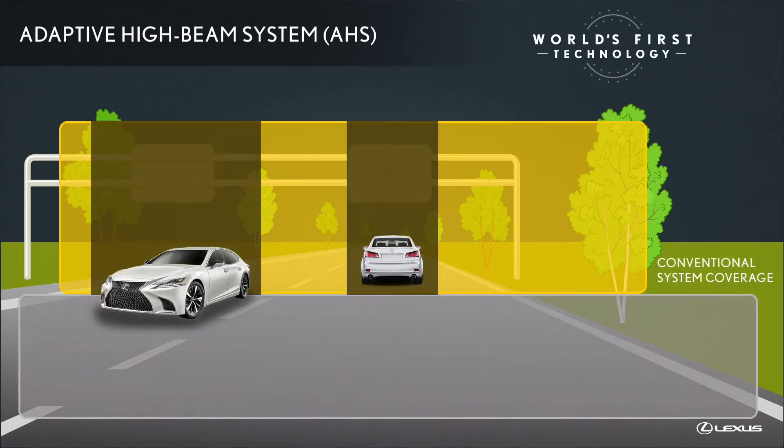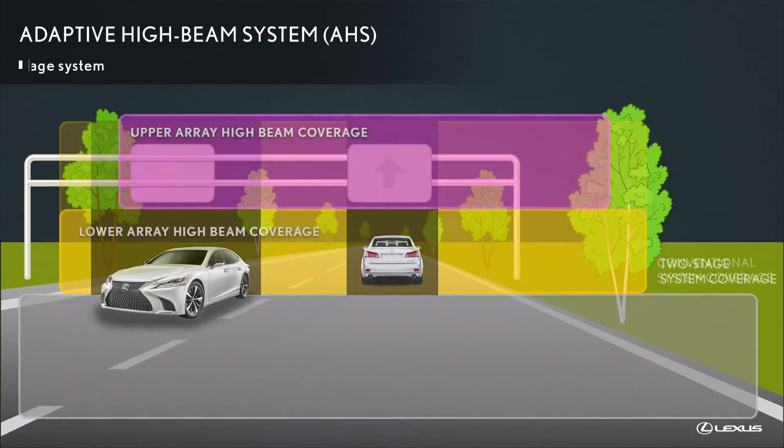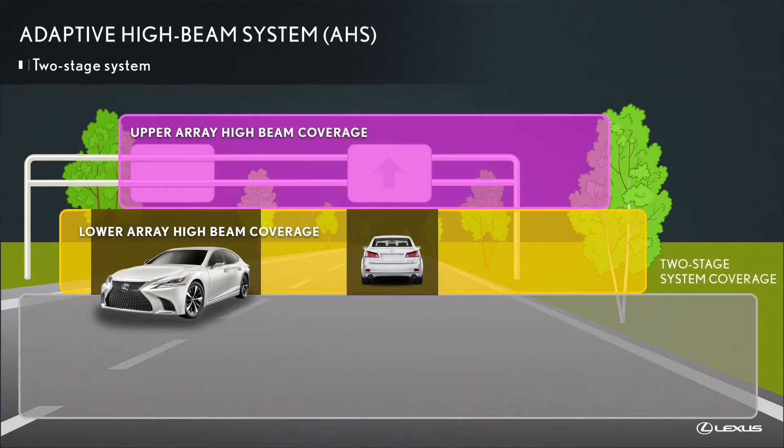In a world's first application, the two-stage feature of the Lexus adaptive high beam system makes it possible to control light precisely, allowing light to be directed only where it is needed. The system can illuminate signs above other vehicles, as well as the areas between and beside them, while blocking multiple areas.